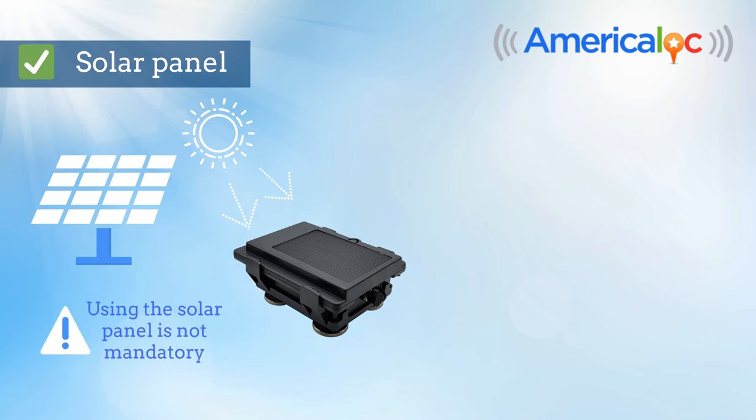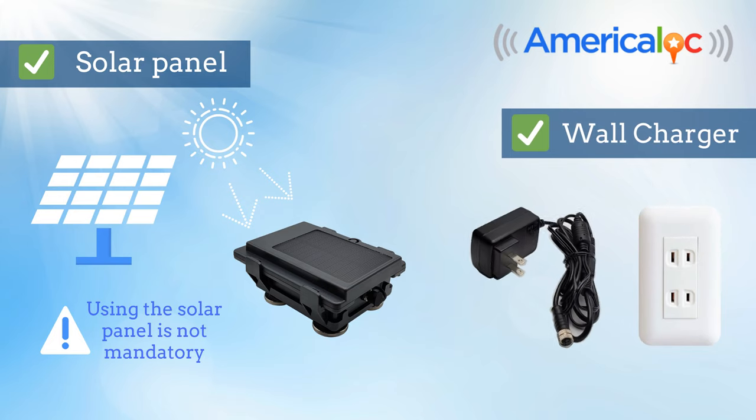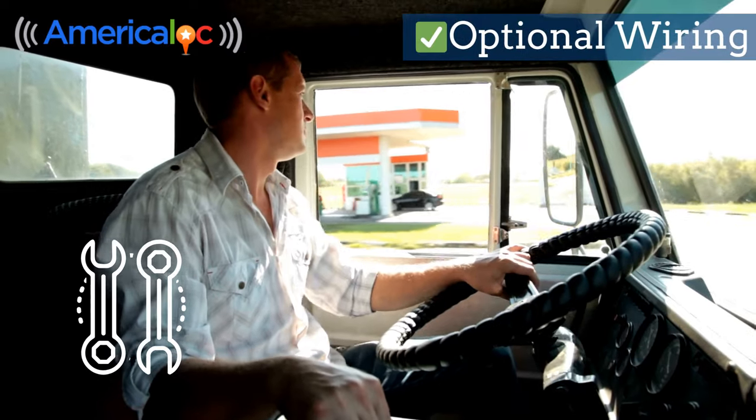Using the solar panel is not mandatory. Alternatively, you can recharge the device using a wall charger or hardwire it for added convenience.